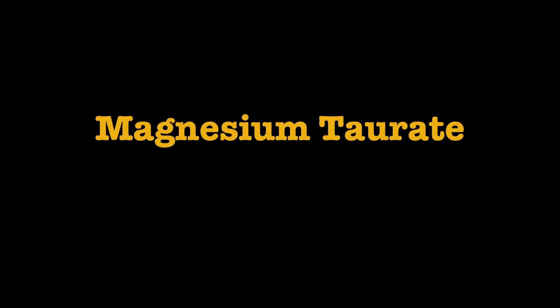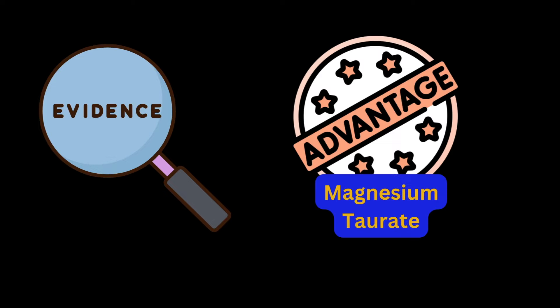I've gotten several requests to talk about this specifically in the comment section of my more extensive magnesium supplement review video, because I didn't review magnesium taurate in that video. So I thought I would make a video reviewing the most up-to-date literature and clinical evidence on magnesium taurate.